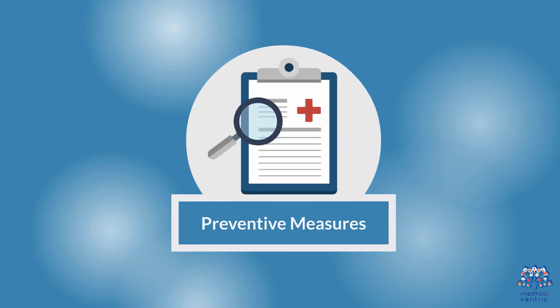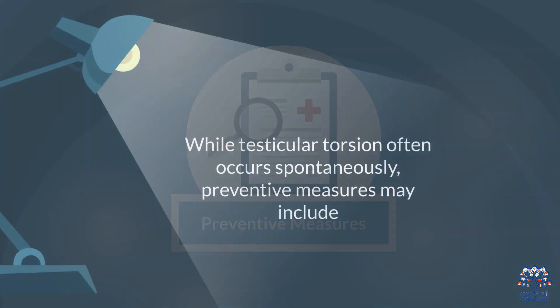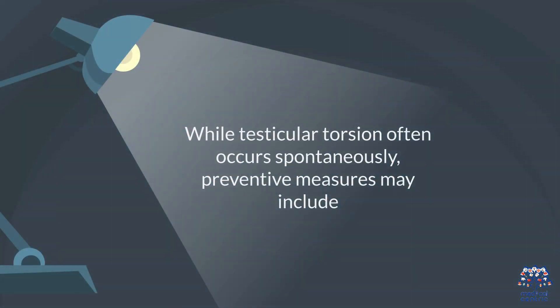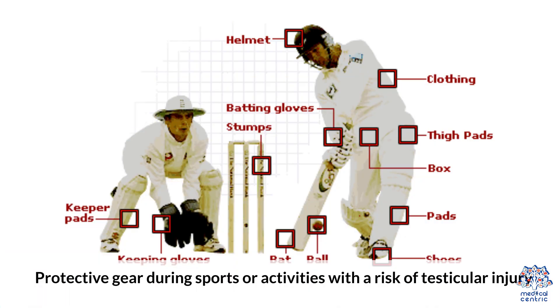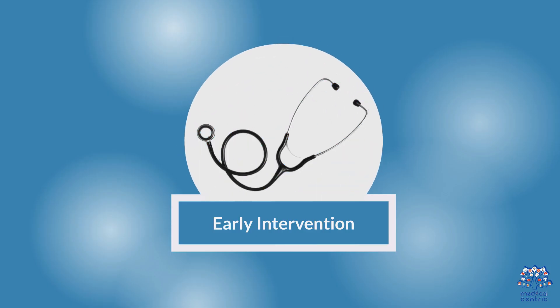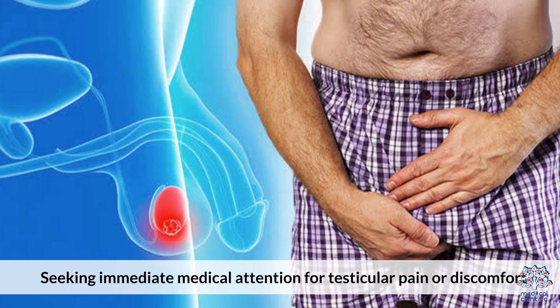7. Preventative Measures. While testicular torsion often occurs spontaneously, preventive measures may include avoiding trauma through protective gear during sports or activities with a risk of testicular injury, and early intervention by seeking immediate medical attention for testicular pain or discomfort.